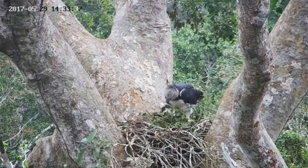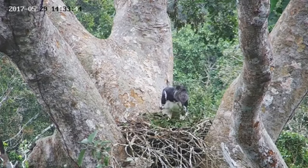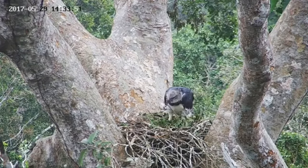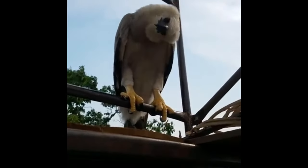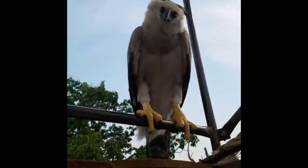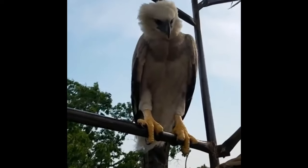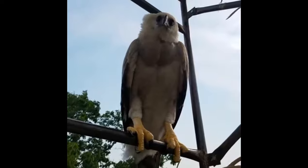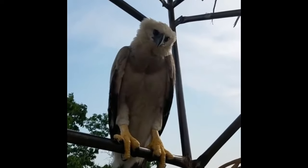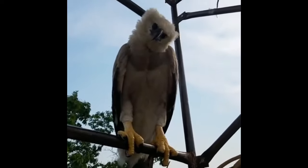Harpy eagles have incredible flight power and can navigate through the dense Amazon rainforest. The three apex predators — the jaguar, anaconda, and harpy eagle — are the forest's key controllers. The harpy eagle is more important than the rest because most of the Amazon is trees, and the harpy eagle hunts arboreal animals, meaning it regulates most Amazonian animals.